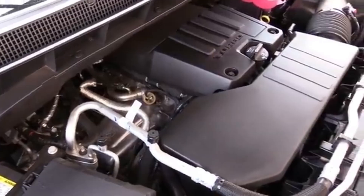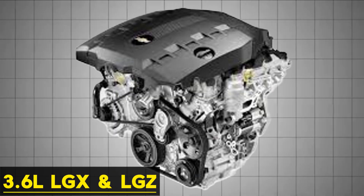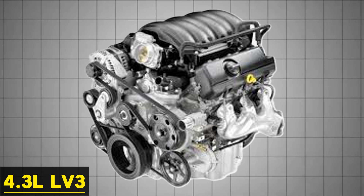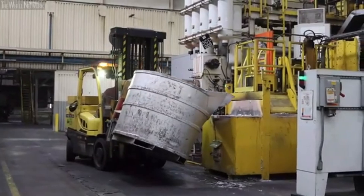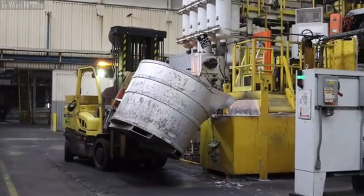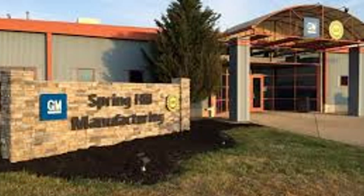It replaced older mid-tier V6s like the 3.6-liter LGX and LGZ, along with the 4.3-liter LV3, which, while durable, carried compromises in weight, packaging, and thermal efficiency. The L3B is cast in parts at Bedford Casting Operations in Indiana and assembled at the Spring Hill Manufacturing Plant in Tennessee.